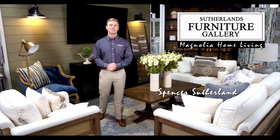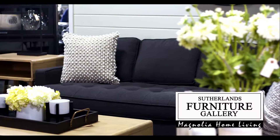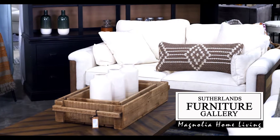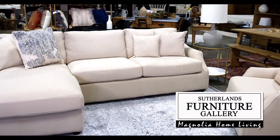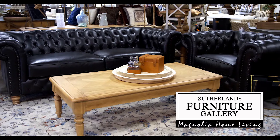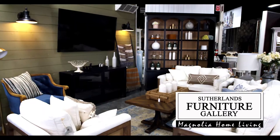Sutherland's Furniture Gallery offers one of the largest selections of Magnolia Home furniture in the state. Design your living room with unique, unexpected, and timeless pieces from Magnolia Home. Choose from a beautiful collection of sectionals, sofas, love seats, chairs, and tables to complete the look of your family's home.